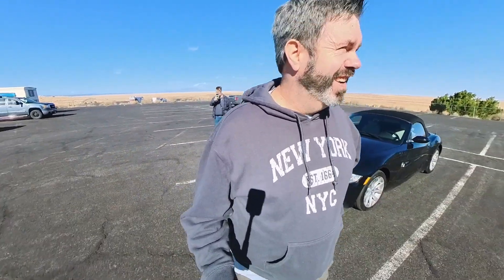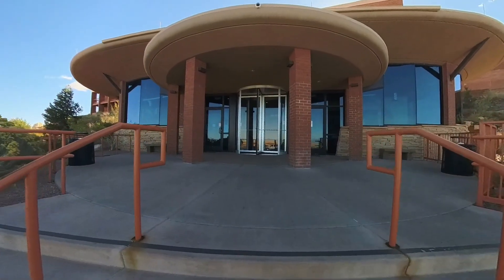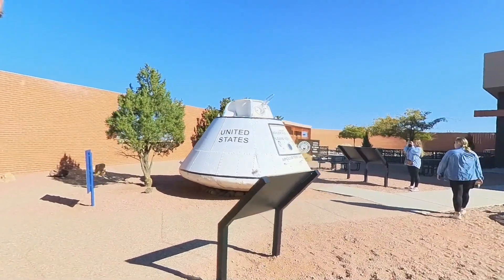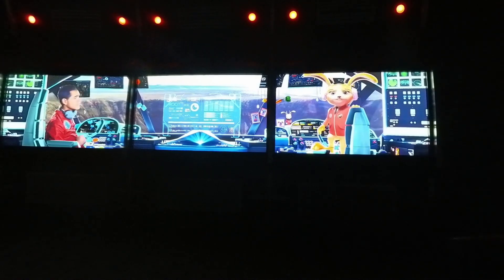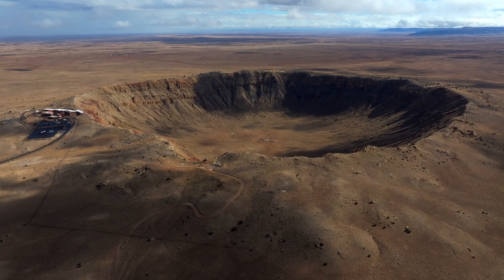Starting in the parking lot, each step of the climb to the rim of the crater is designed to build drama for that final reveal — from the dramatic music that plays over the loudspeakers as you approach the front doors, and pretty well written stuff too, to the space capsule on display, to the simulator. And then when you finally step outside, you are not disappointed.